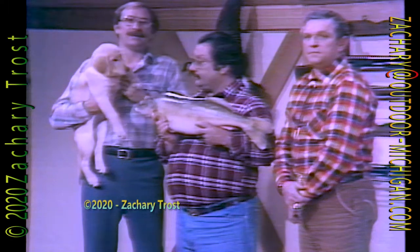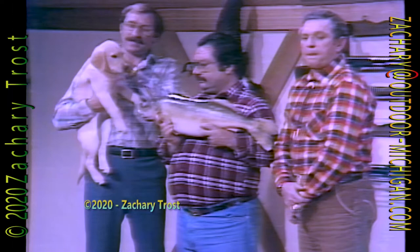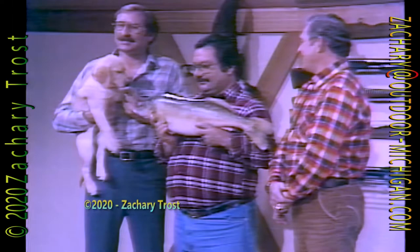Hi there, come on in. I'm Fred Trost. I'd like you to join me here on Michigan Outdoors this evening. We have a real treat here — Brandy, a yellow lab pup — and look at this. Have you ever seen a perch this large? I doubt it, but you're going to hear what it really is in just a second, because it's Thursday night, time for Michigan Outdoors.